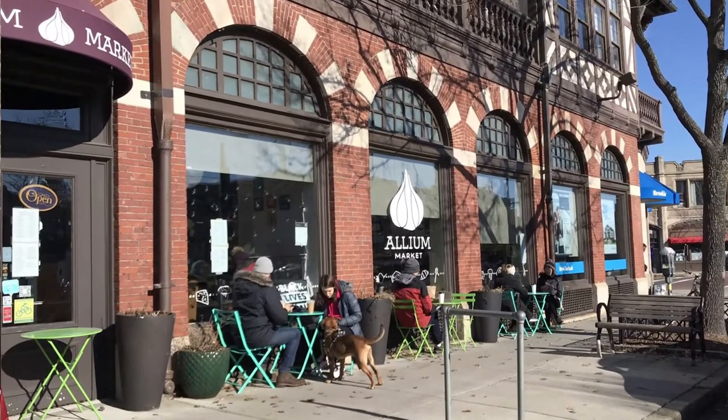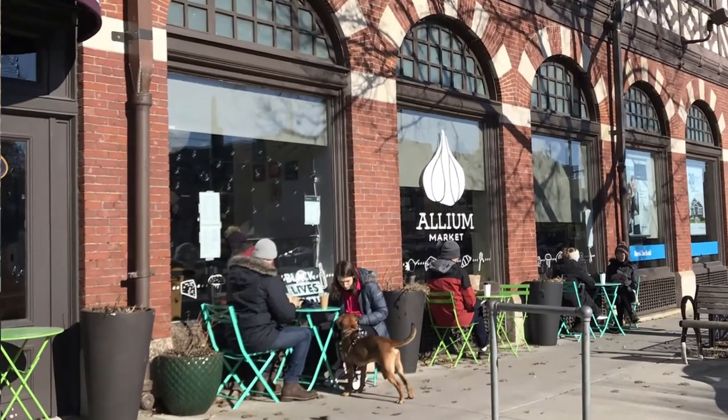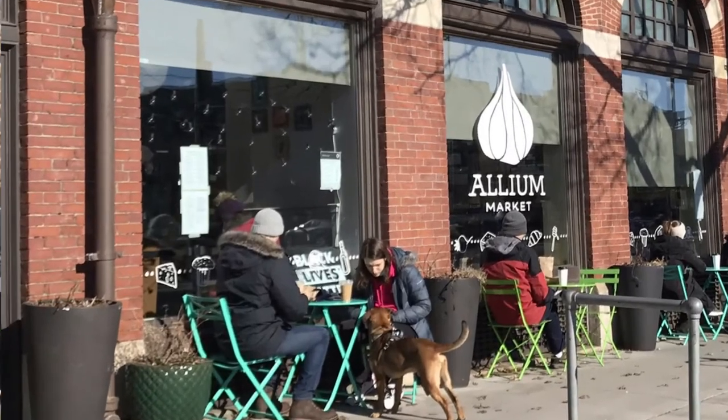I went to Coolidge Corner on a Saturday morning to take a few pictures for this video. It was 26 degrees, about 11 o'clock. I was shocked — there were people actually sitting outside coffee shops having coffee. A lot of activity. The trolley went by, people were jumping off to do their errands. It was almost like all the apartment buildings were emptying out and moving to Coolidge Corner.